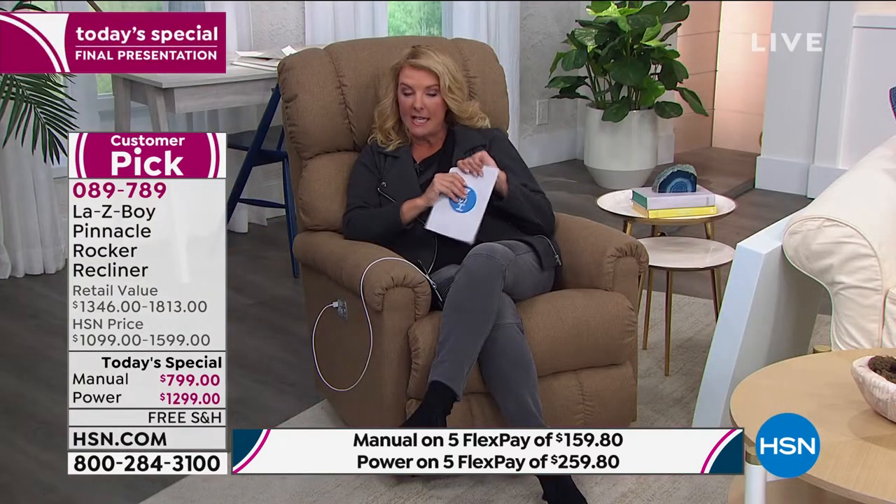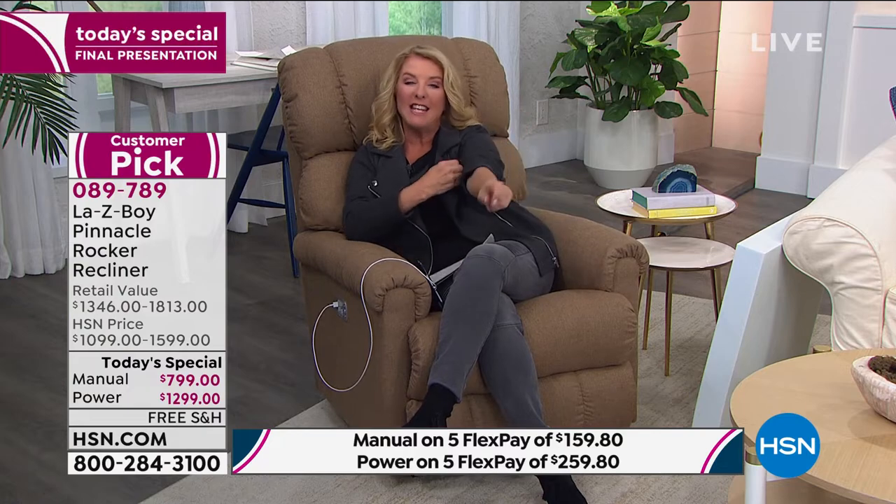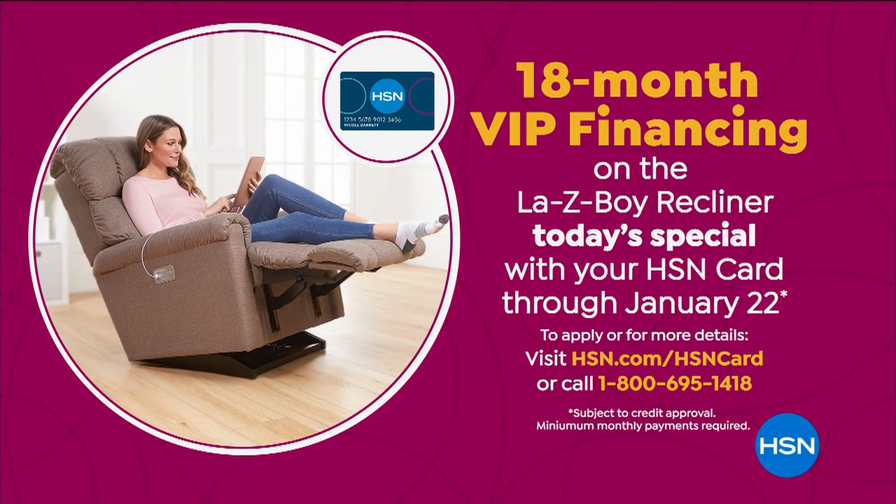I do want to mention 18 months of VIP financing. If you whip your HSN card out, it's like getting 18 months to pay this baby off, which is awesome. So definitely take advantage of that. If you don't have the card, you can apply online.